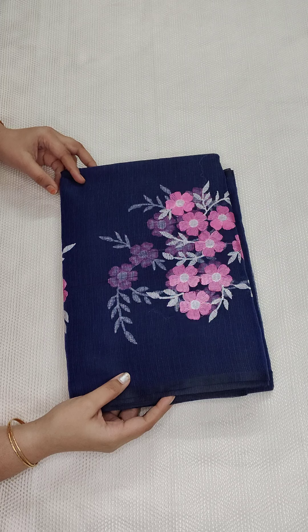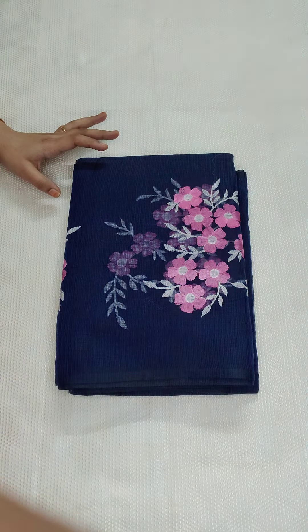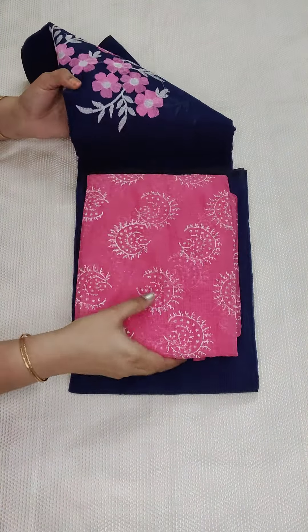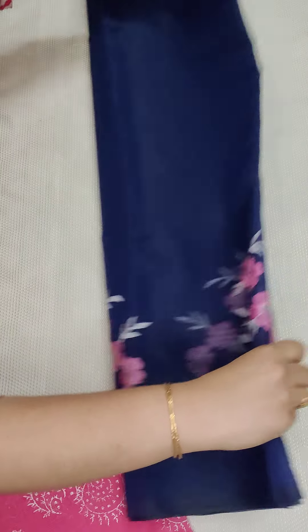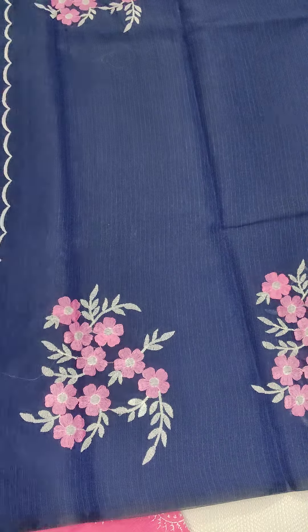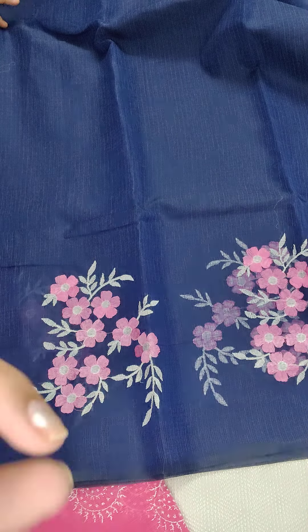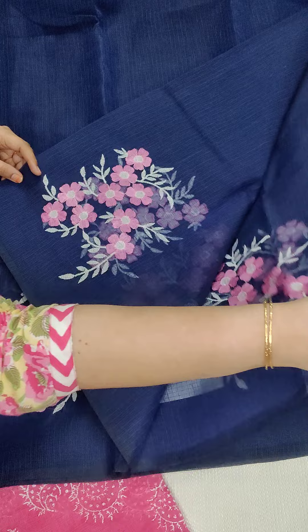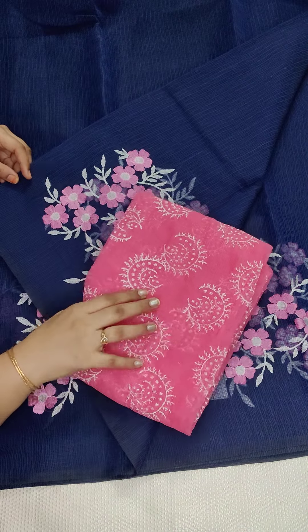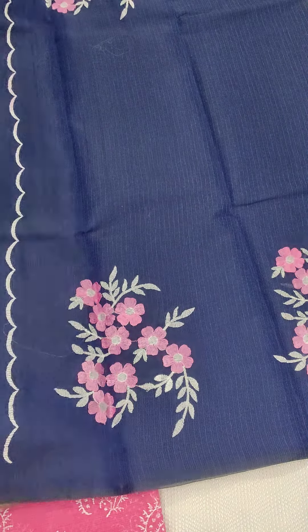This is another beautiful combination — navy blue with a pink color combination. This color combination is very nice. This is the embroidery design. If anyone likes, take a screenshot. All prices are the same — 750, free shipping all over India. All these are mixed cotton kota embroidery sarees.